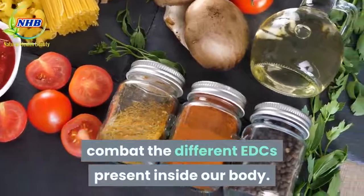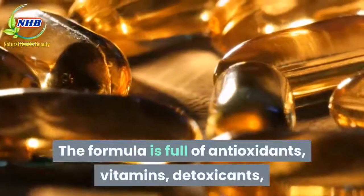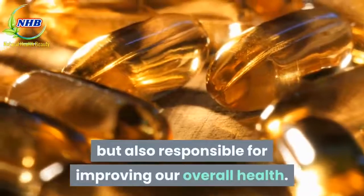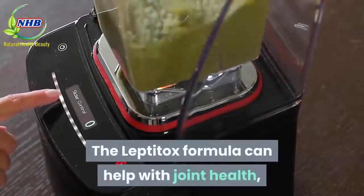Leptitox uses over 22 different ingredients to combat the different EDCs present inside our body. The formula is full of antioxidants, vitamins, detoxicants, and other minerals that are not only responsible for dealing with EDCs, but also responsible for improving our overall health.